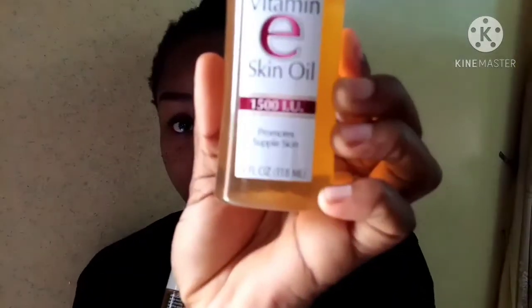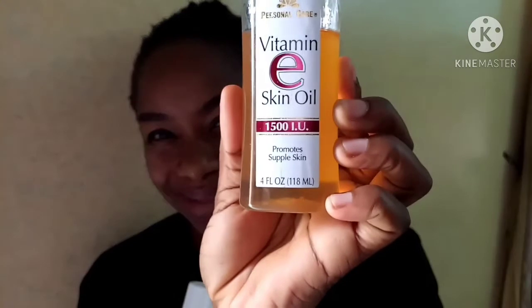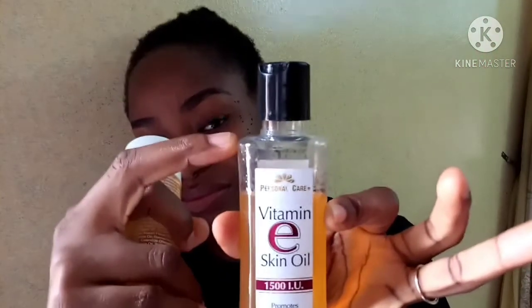This is my vitamin E oil container — it's finished. The vitamin E is about 118 mls, which is four fluid ounces. And that's the exact amount of Jamaican black castor oil they sell commercially. They come in two quantities: four ounces and eight ounces. This is the four-ounce size.